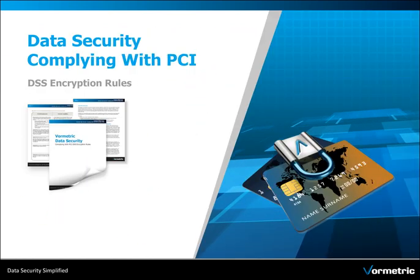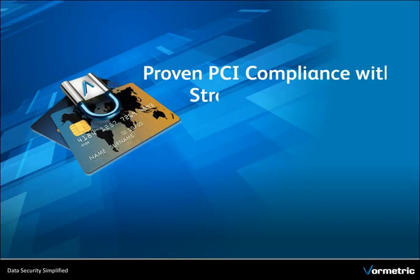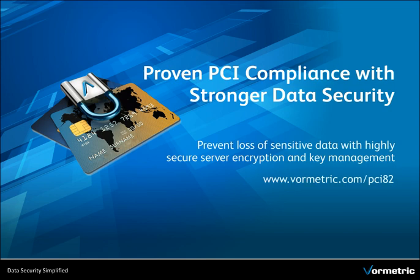Want to learn more? Download the Complying with PCI DSS white paper today. Proven PCI compliance with stronger data security. From Volmetric.